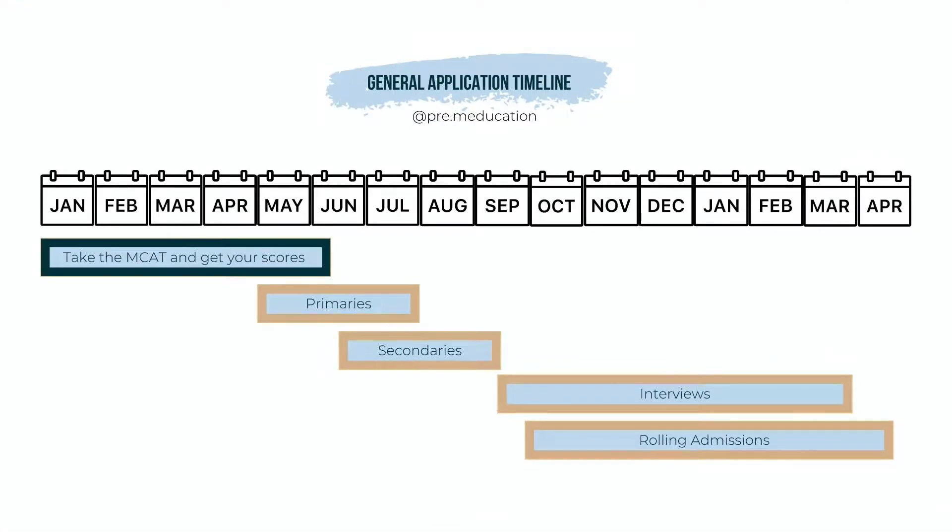Most students take the MCAT well before submitting their primary application. In previous cycles, it takes about a month to get your MCAT score back, but due to coronavirus and things changing there, I got my score back within a week.